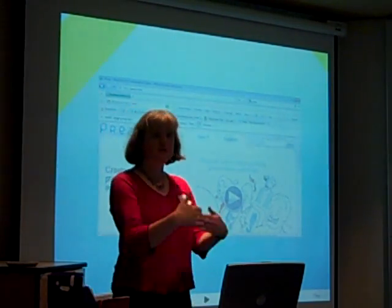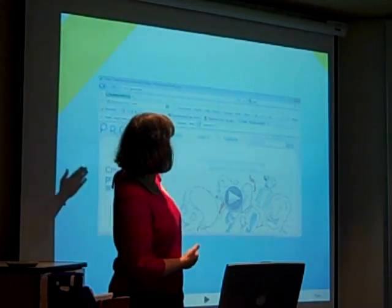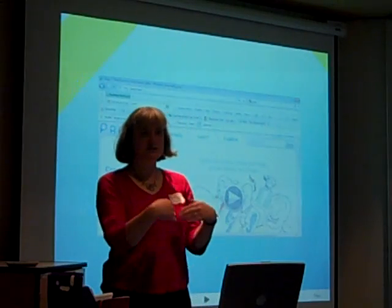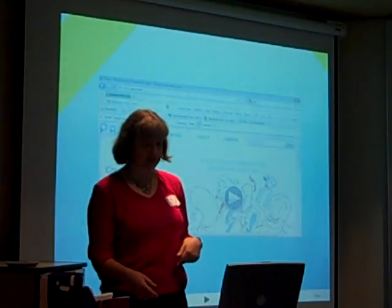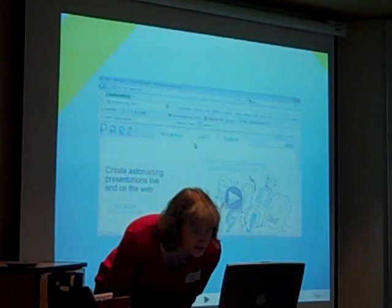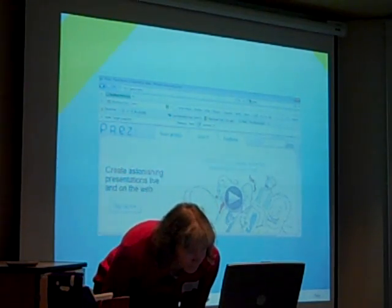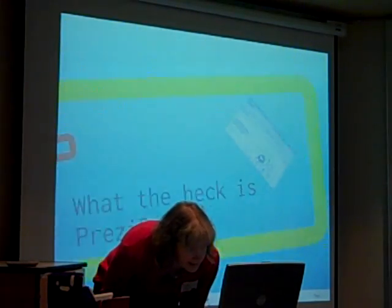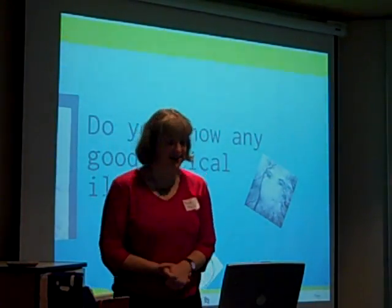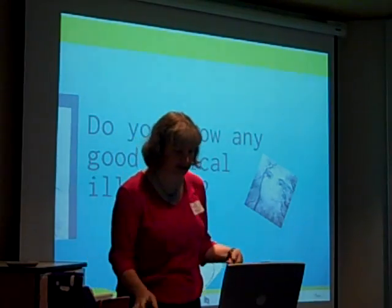You download it from the Prezi website. If you put Prezi into Google, you get this nice website. You edit it online and then you can download a version which goes on any computer with a little program so that your computer knows what format it is. My presentation is slightly eclectic — you can put an eclectic presentation on.